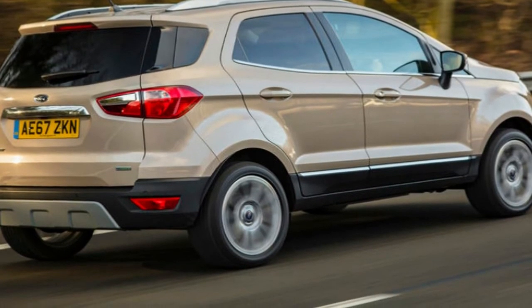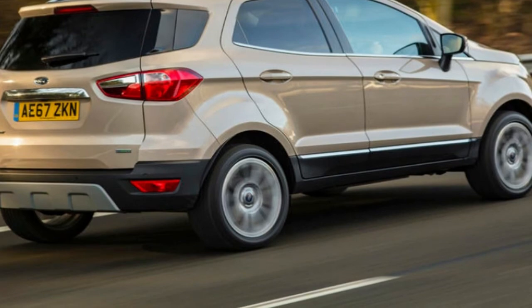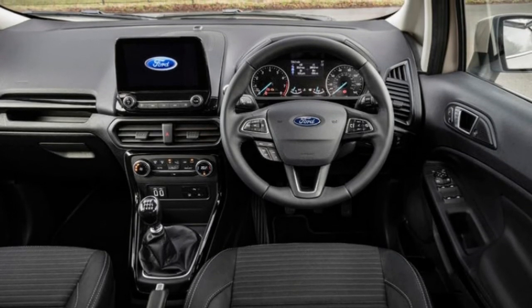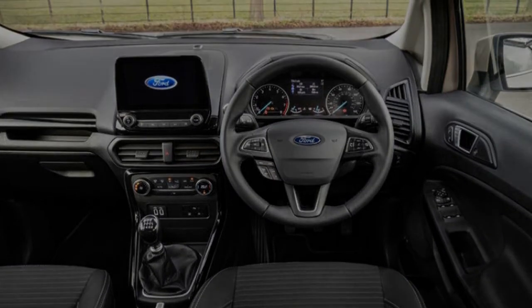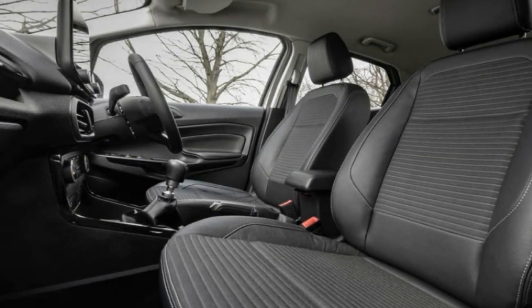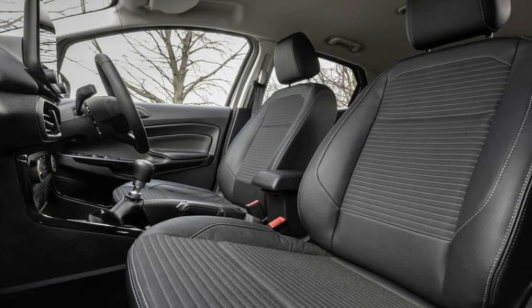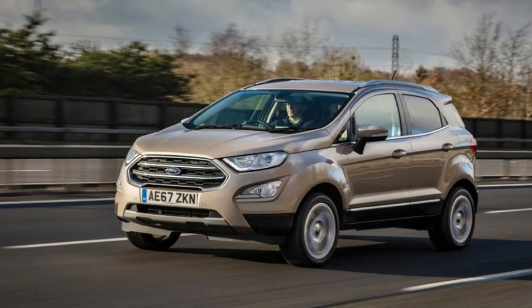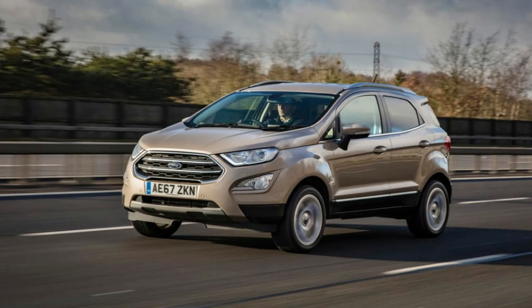The EcoSport isn't without its merits, however. The steering, for example, is predictable and well-weighted, while the pedals are reasonably spaced and easy to operate. Adult passengers won't feel uncomfortable in the rear either, with tolerable head and legroom. Ford's EcoBoost engines are also good — we tested both the 123bhp and 138bhp variants, and neither feels unequal to the task of getting the EcoSport up to speed. The six-speed manual gearbox, while a little long in the throw, feels precise and deliberate in its action.